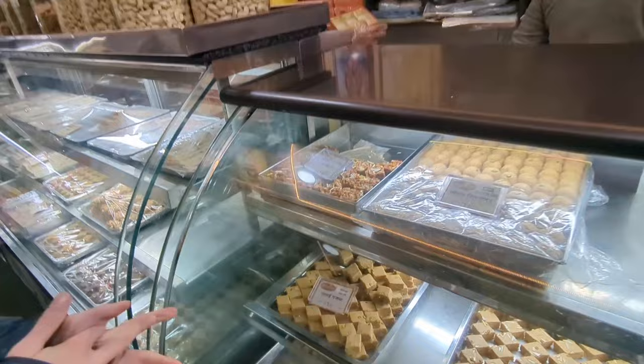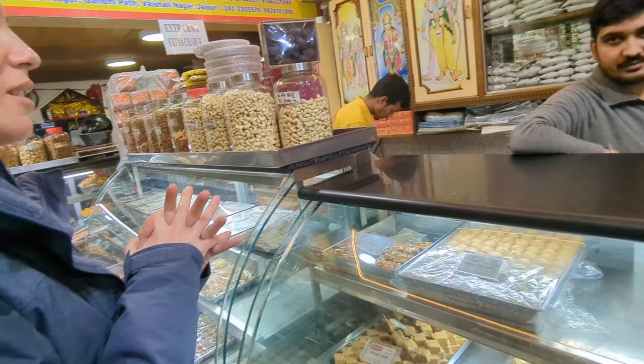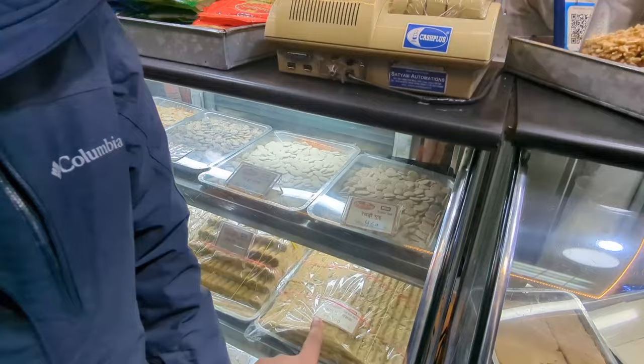Oh my god, this is so creamy and so good. Oh wow, I love this. This is awesome, this is amazing. I feel like when I eat sesame in winter, I feel so nourished from inside and out.